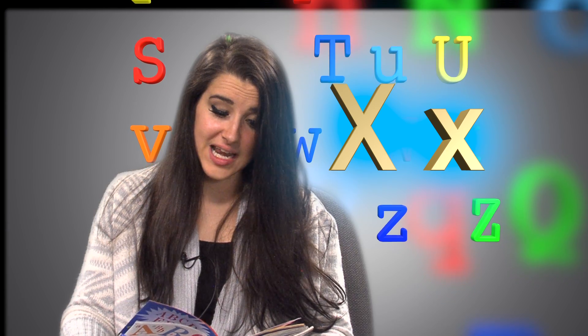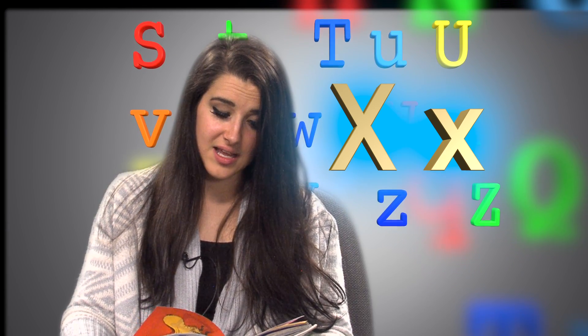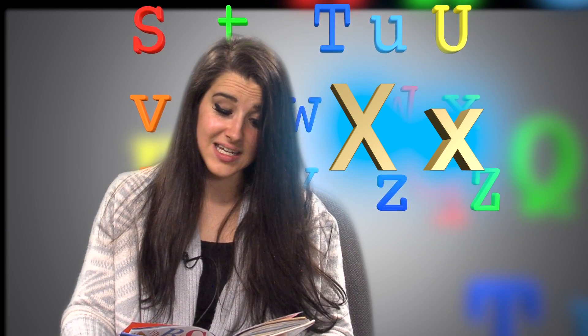X is very useful if your name is Nixie Knox. It also comes in handy spelling Axe and Extra Fox.